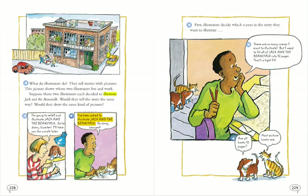I've been asked to illustrate Jack and the Beanstalk. Go away, Leonard. First, illustrators decide which scenes in the story they want to illustrate.